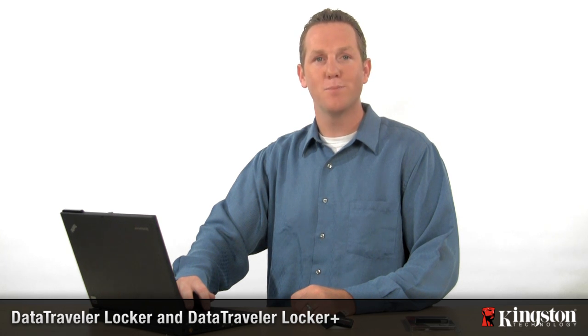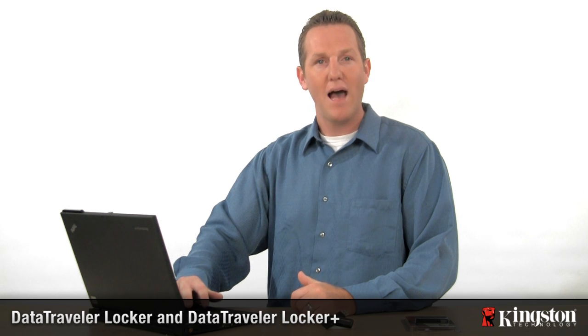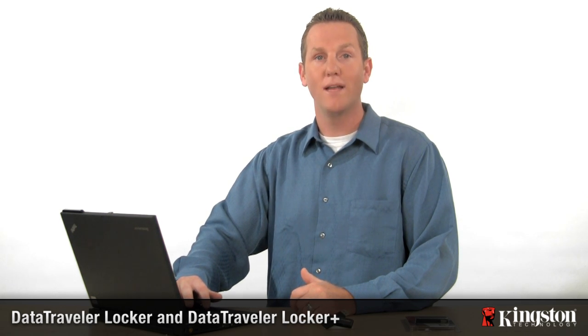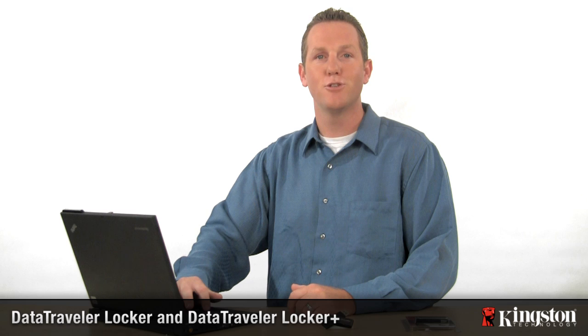With identity theft on the rise, personal security has become much more important. And now that capacities of USB drives have increased, losing one means you could lose a lot more data than ever before. We've all misplaced a USB drive at some point. At least with the Data Traveler Locker, you can rest assured that your data won't get into the wrong hands.